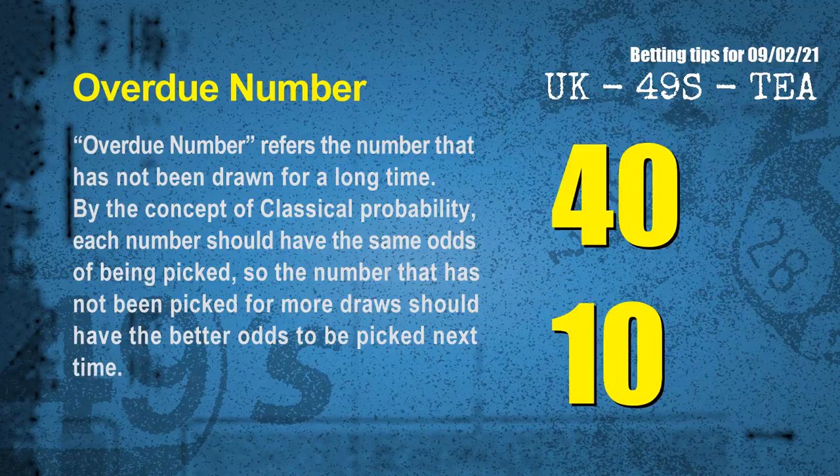The final information for you is overdue numbers. An overdue number refers to a number that has not been drawn for a long time. By classical probability, the number that has not been picked for more draws should have better odds to be picked next time. After counting thousands of results, the most overdue two numbers are 40 and 10.